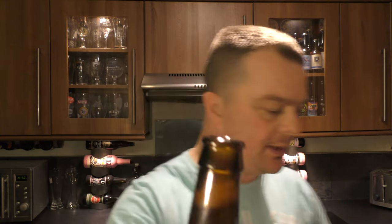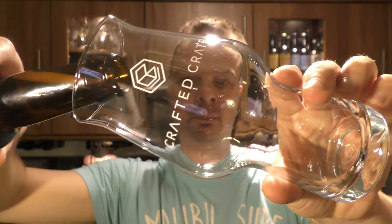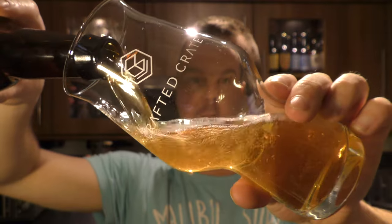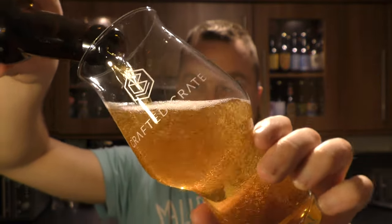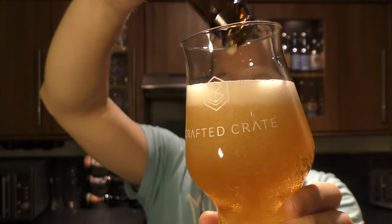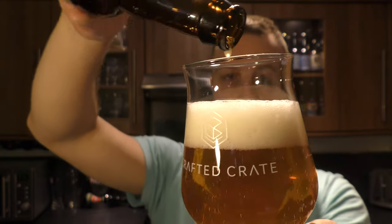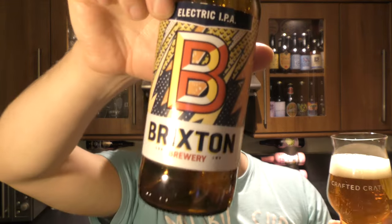The beer was kindly sent to us by CraftedCrate.com — check the link out in the description of the video. It's 10 beers for 30 quid. You don't know what's coming at the end of every month. They source the beers for you and you get a surprise — 10 surprise beers every month. They're generally very, very good.